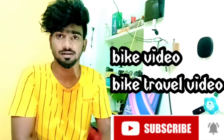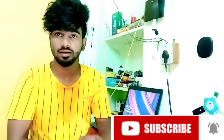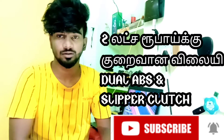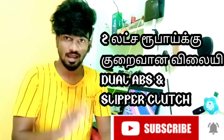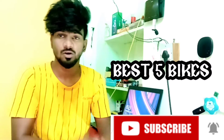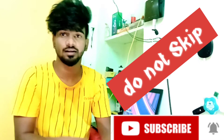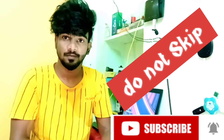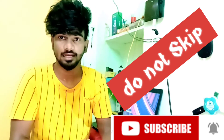As for this video, I would like to cover dual ABS bikes. It is also a special bike video. If you enjoy the video, please like, comment and share.